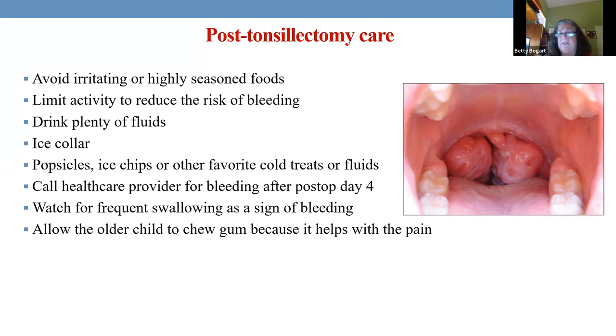These children need fluids — even though it hurts, they still need fluids. Ice on the neck really helps. If you're giving ice pops, do not give red ones because you can't tell if it's blood or popsicle. Make sure they're not red.